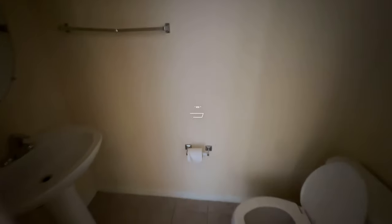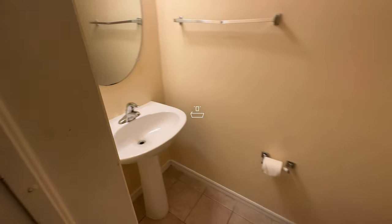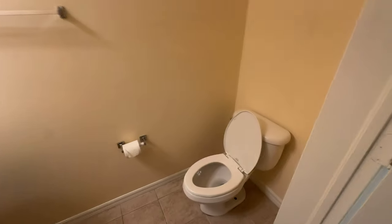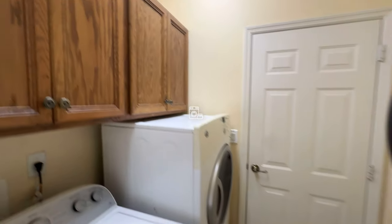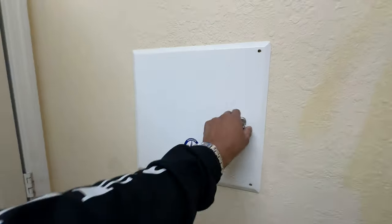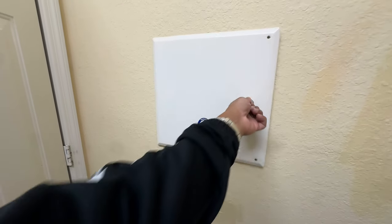Over here is our half bath. We'll go ahead and jump into the laundry room over here — washer, dryer, cabinets with above storage, a little access box for all the cable into the house and ethernet, everything ran there.